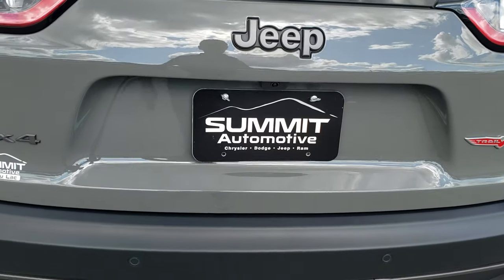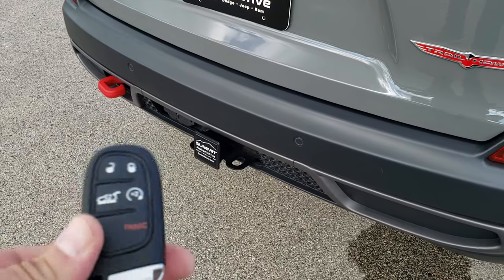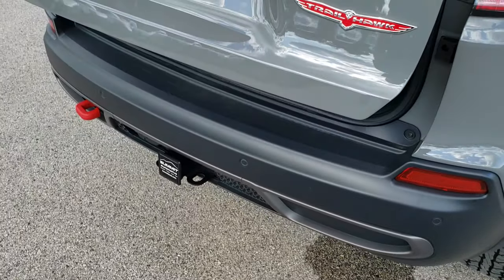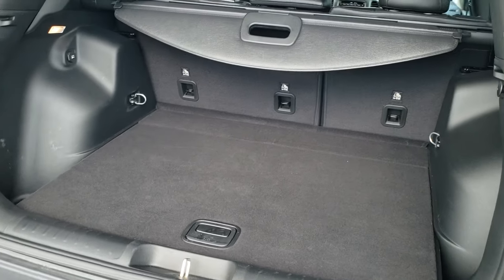This one also has the power foot-activated liftgate. With the keys in hand, I'm going to put my foot down and it's going to open up like so. You can also close it that way as well.